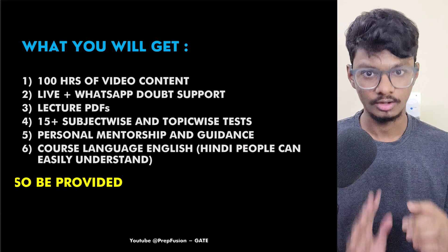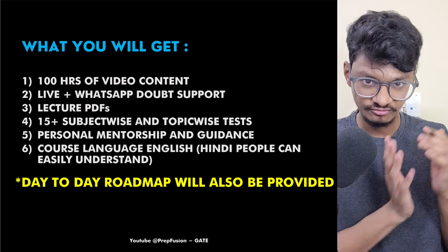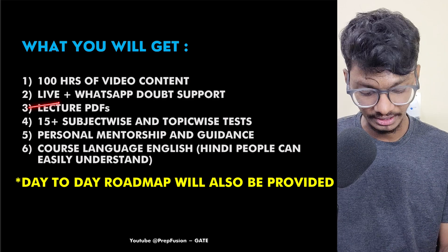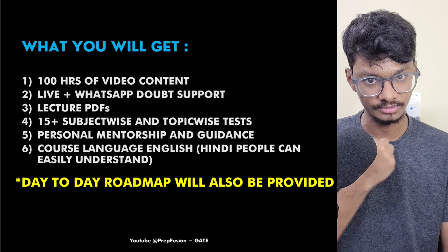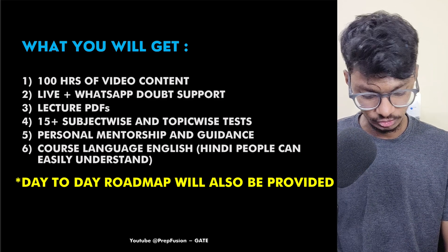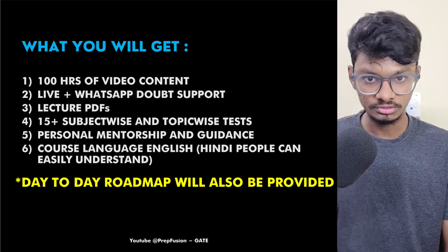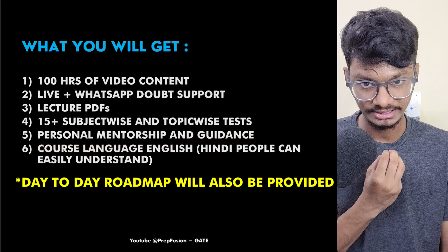So, what you will get in the course: 100 hours of video content, which will depend from branch to branch. Live doubt solving classes will happen fortnightly, and there is also WhatsApp doubt support where we will solve your doubts personally, me and Himanshu. You will get lecture notes and lecture PDFs. There will be more than 15 subject-wise and topic-wise tests, as well as personal mentorship and guidance.